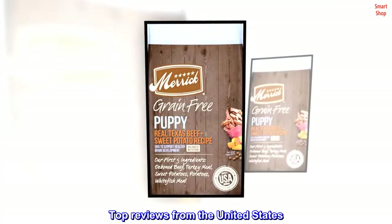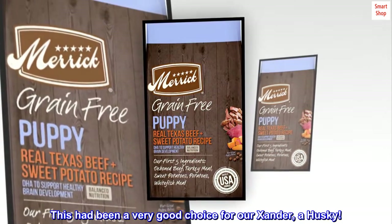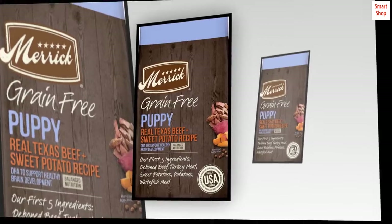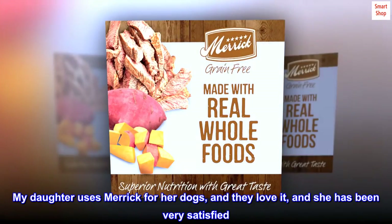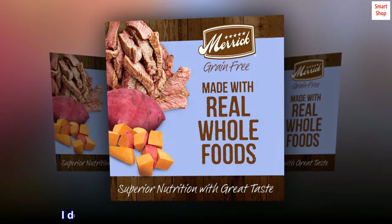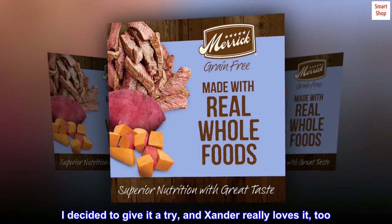Top Reviews from the United States. This had been a very good choice for our Xander, a husky. My daughter uses Merrick for her dogs, and they love it, and she has been very satisfied. I decided to give it a try, and Xander really loves it, too.